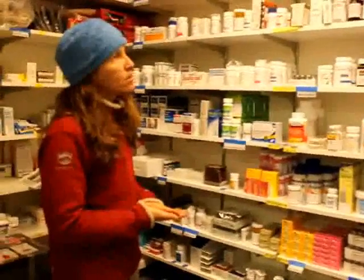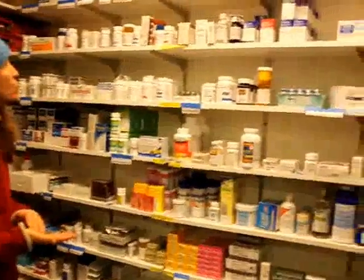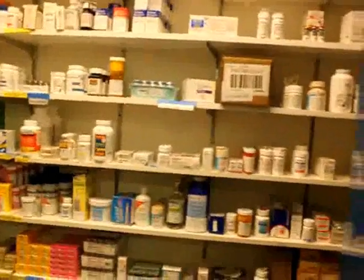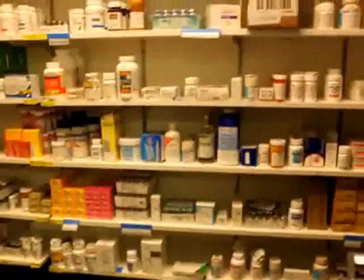There would be a lot more choices at a hospital pharmacy than we have here, but there are usually a few choices of everything — several different options for antibiotics. Some stuff is here for emergency situations we'll probably never use, like if someone has a heart condition and goes into cardiac arrest, which is unlikely.